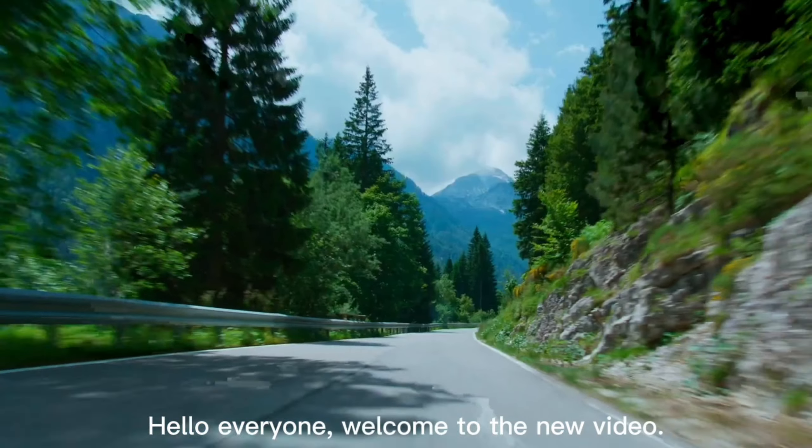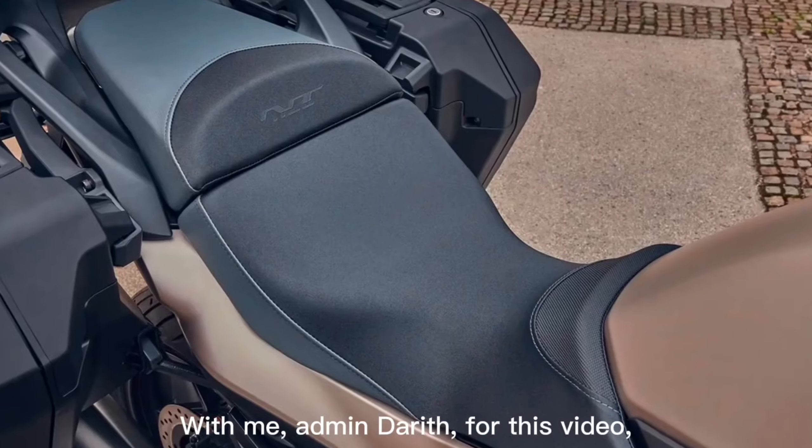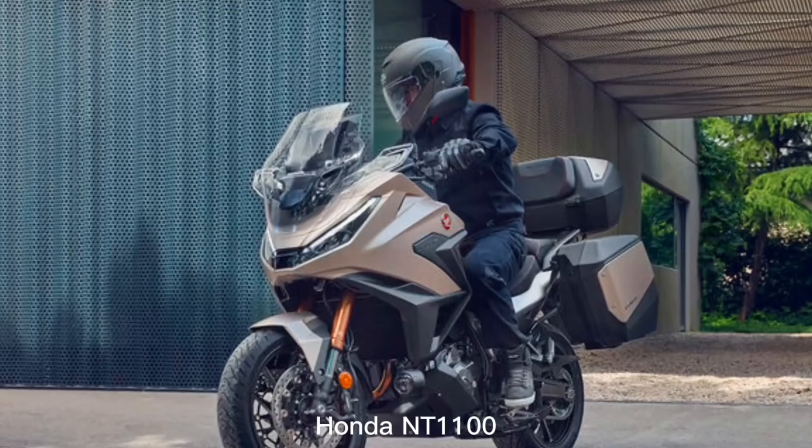Hello everyone, welcome to the new video. With me, Admin Dareth. For this video, I will bring you all to know some of the features of the Honda NT1100 2025.